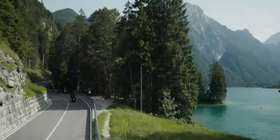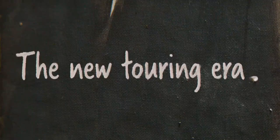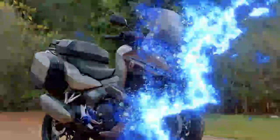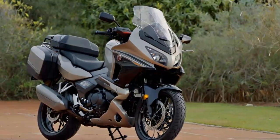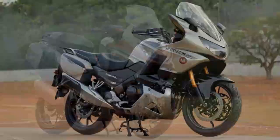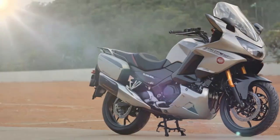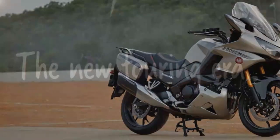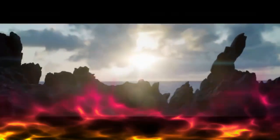On the road, the updates transform the NT 1100 into a more dynamic machine. The improved suspension options adapt seamlessly to varying loads and road conditions, while enhanced throttle response and smarter rider aids minimize disruptions during spirited rides. These changes make the NT 1100 a more confident performer on twisty roads and long-distance adventures alike.